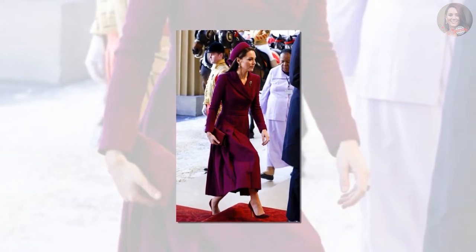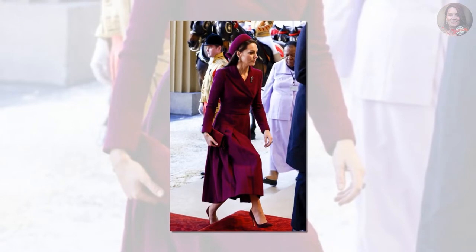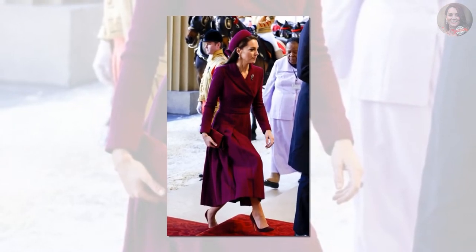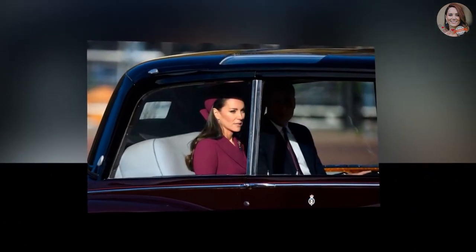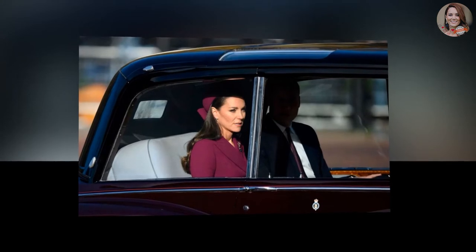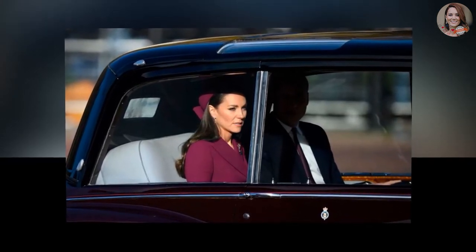Middleton took to the occasion to pay a subtle tribute to her late mother-in-law with the outfit, as she wore pearl earrings that were gifted to Diana before her wedding to the then-Prince Charles in 1981. The Princess wore her brunette locks in a trademark bouncy blow-dry style, with neutral makeup featuring thick eyeliner and nude lipstick.